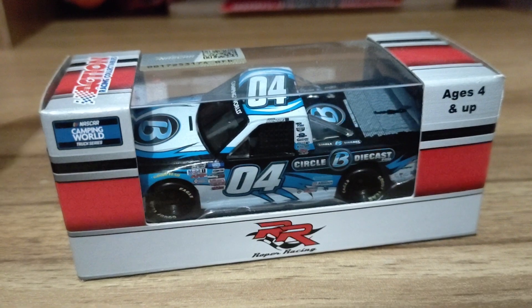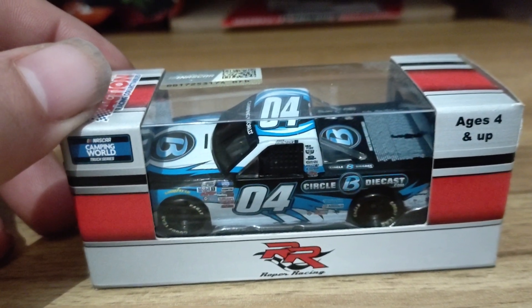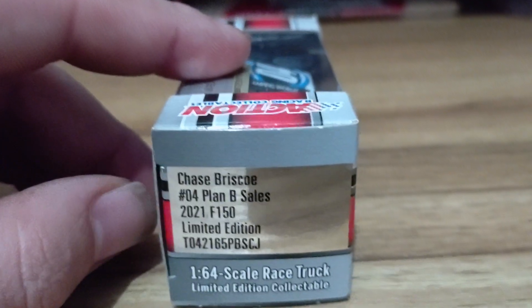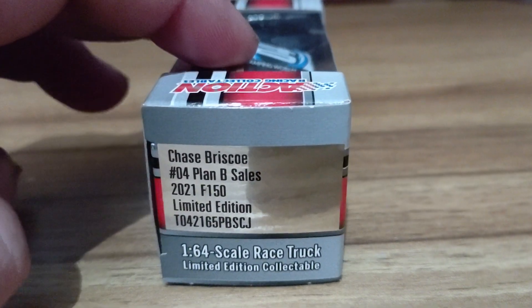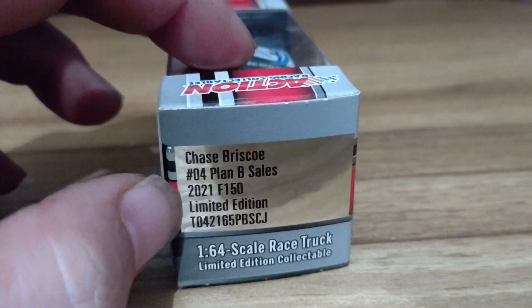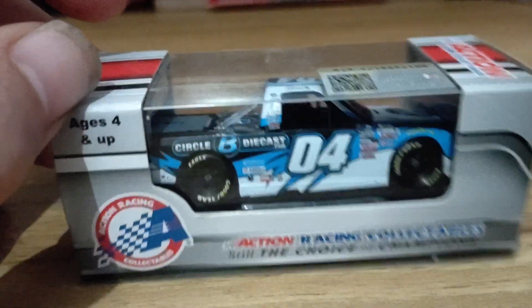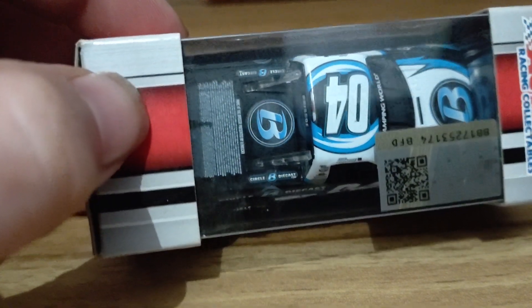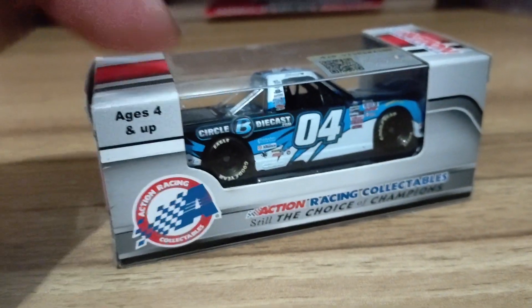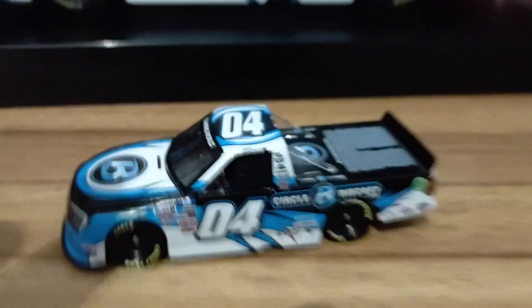This is the Circle B Diecast truck in 1/64 scale. You may possibly remember me doing a 1/24 scale version of this truck — this is the 1/64 scale. It does say #04 Plan B Sales, while the packaging mostly says Circle B Diecast. This is a 2021 Ford F-150, and I actually had my name on this truck as well, so it's really going to be hard to see the listed names. I really wish they would reproduce the names that were on the truck and send them to whoever requested their name on it.